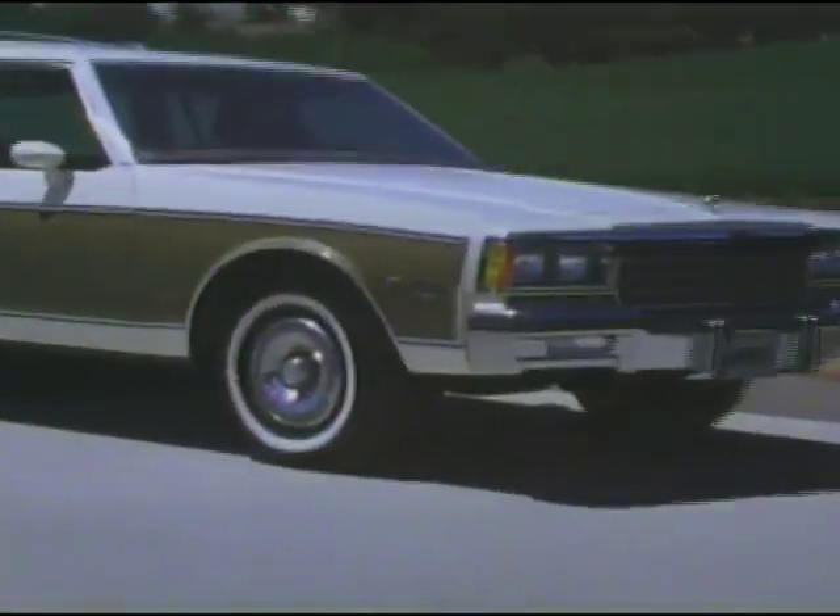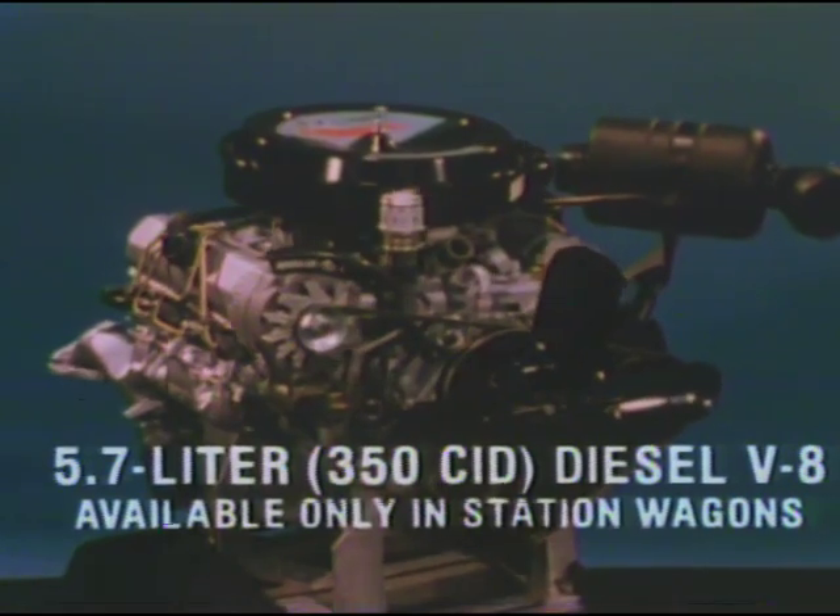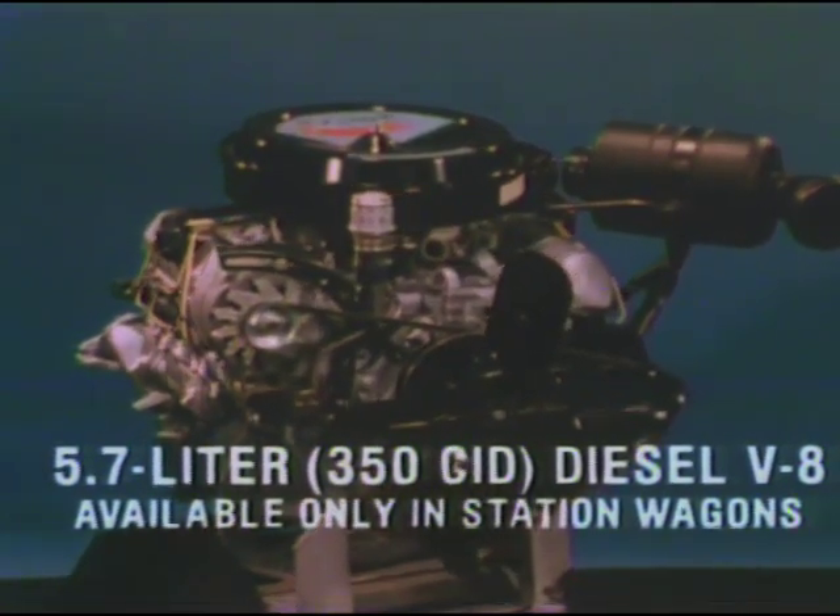For the first time in Chevrolet history, station wagons are available with a 5.7 liter, 350 cubic inch diesel V8.